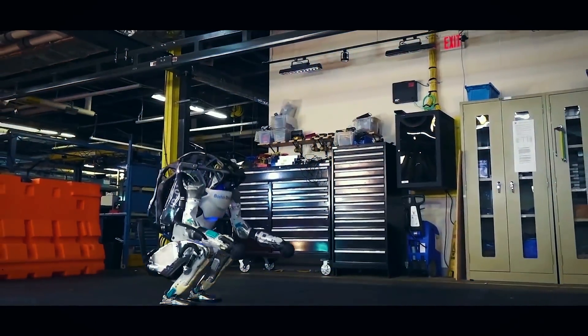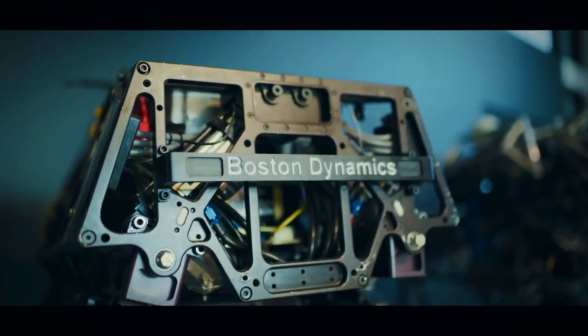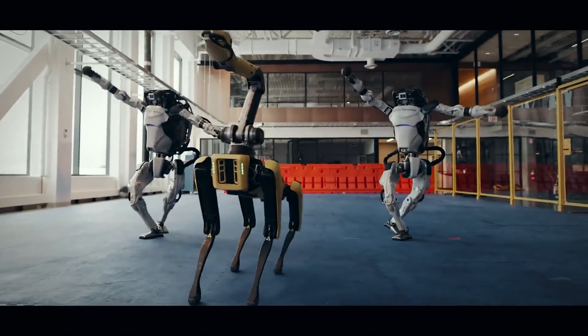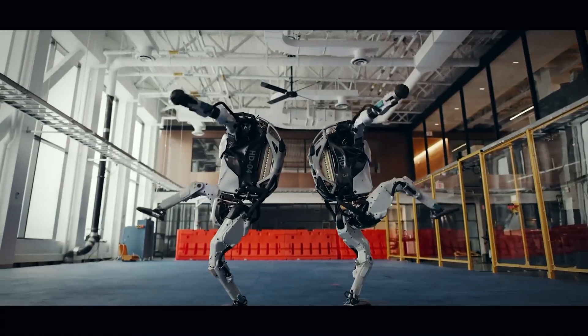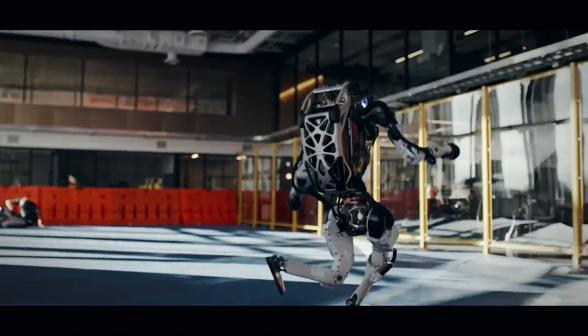Number 3: Atlas. Atlas is perhaps the most famous robot in the world. After its creator, Boston Dynamics, released the video "Do You Love Me?", in which Atlas dances, backflips, and more, its fame skyrocketed, with many struggling to believe it was even real.